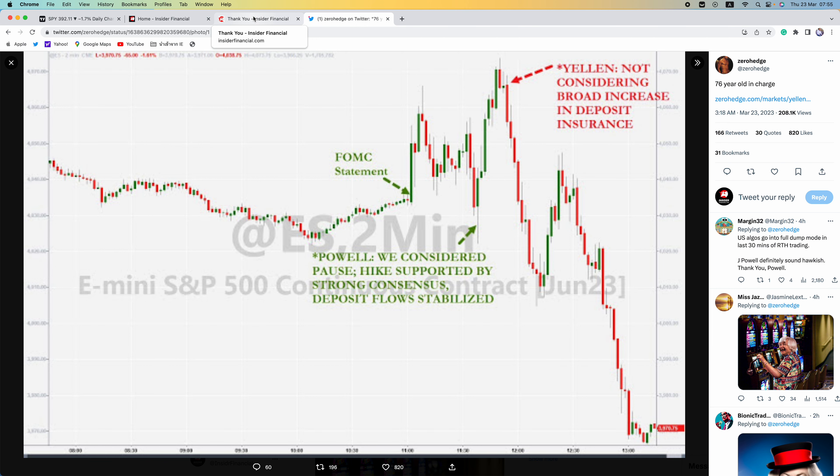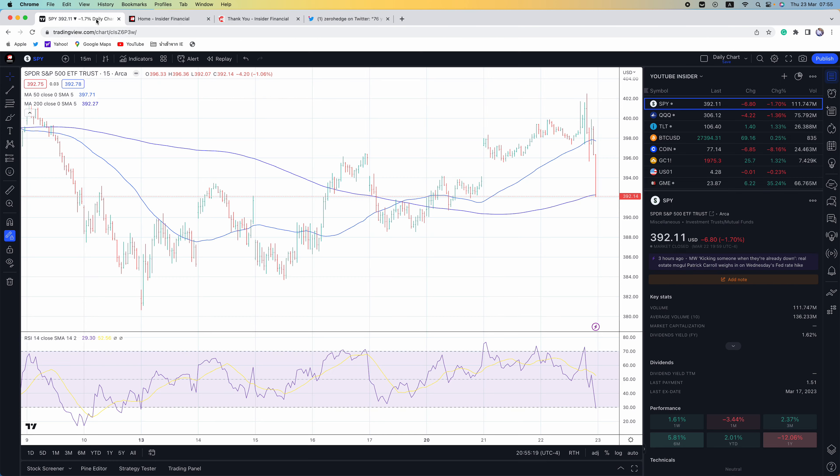Over $800 billion in market value was erased in a matter of minutes, thanks to Yellen's comment. Right now it's all about confidence in markets, and if that confidence is not there in the system, the markets are just going to drop. The banking crisis could have been resolved two weeks ago. When regulators seized Silicon Valley Bank, all they had to do was say one thing: all deposits in the US will be temporarily insured. Instead, they have tried many other solutions which have failed.